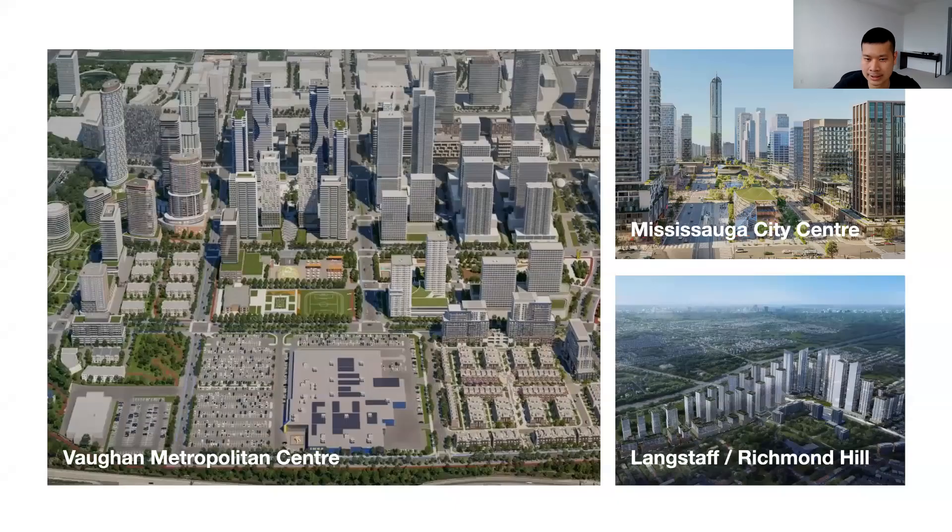Of course, this is only scratching the surface. We've been talking about development in the city of Toronto, but there are a number of urban growth areas outside of the city as well — areas like Vaughan Metropolitan Centre, Mississauga City Centre, and Richmond Hill.